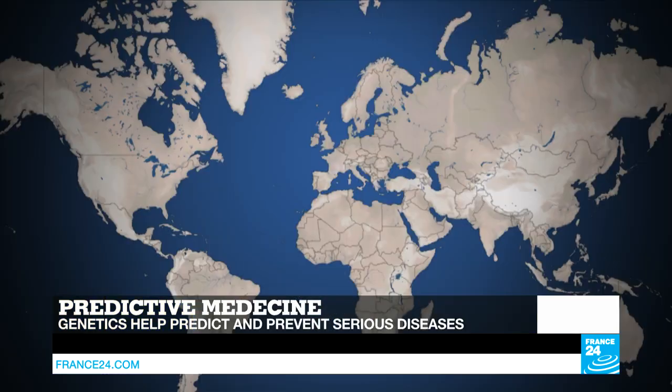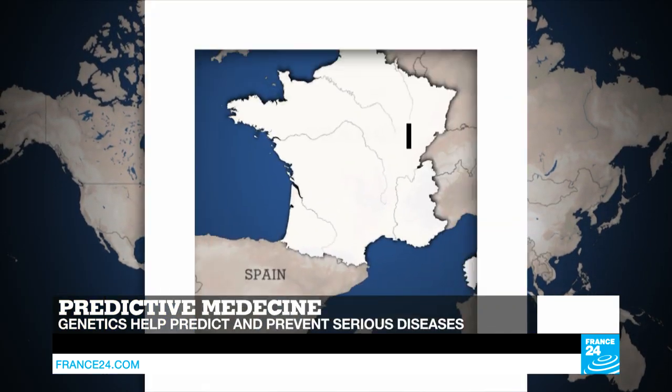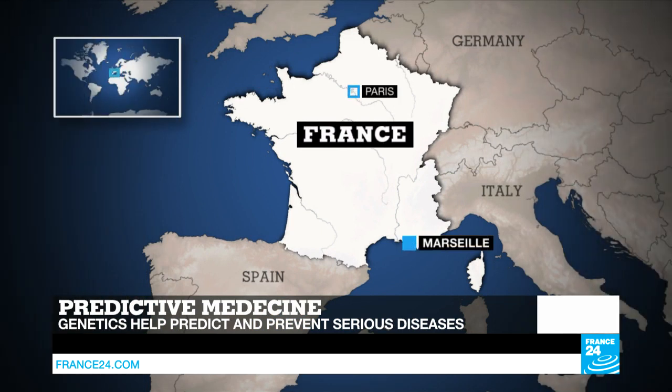We're going to turn our attention now to predictive medicine. As the name suggests, it entails predicting the probability of a disease and instituting preventive measures to either prevent the disease altogether or significantly decrease its impact on the patient. While different prediction methods exist, the most common today is genomics and genetics. For more on this, I'm joined by Pierre Dessin, co-founder of the company GenePred, which has discovered several panels of genetic markers predetermining serious fibrosis.